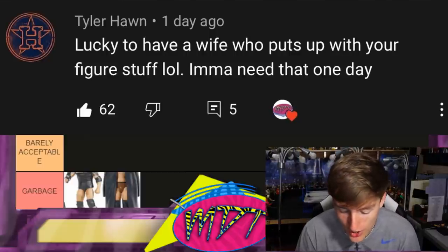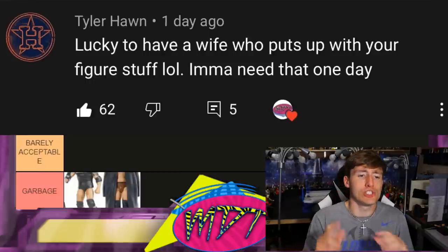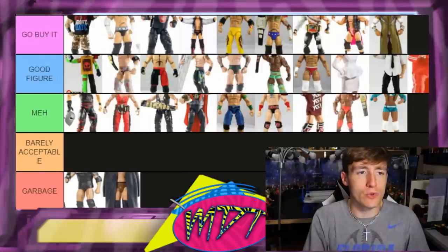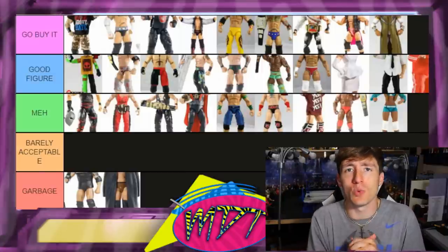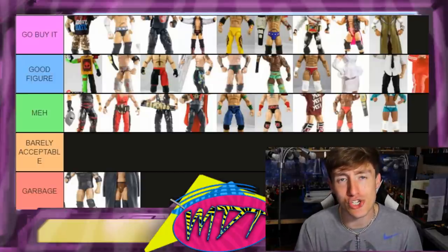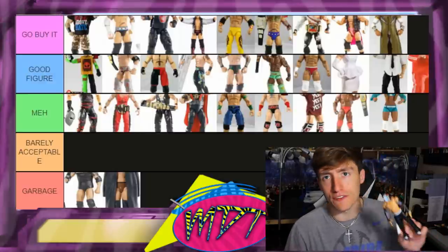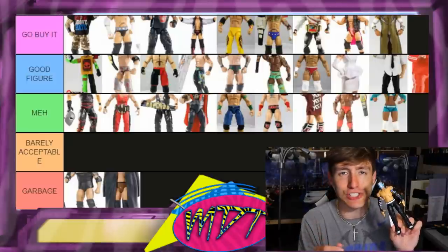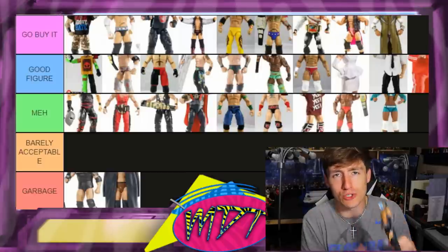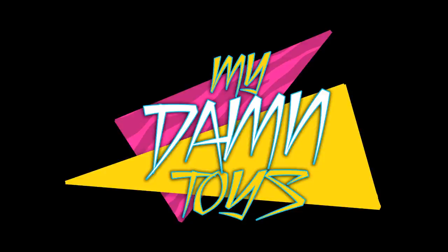Thank you guys so much for watching. Hope you enjoyed the ranking series of Elites 16 through 20. If you have any video suggestions, let me know in the comments below. Quick update — my friend Jonathan actually found Elite 84 Jeff Hardy, so we're going to do a fix-up on him. The next day he also found the chase variant, so we'll have both versions of Jeff Hardy coming soon.